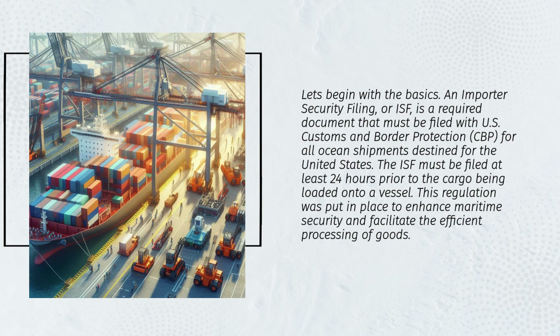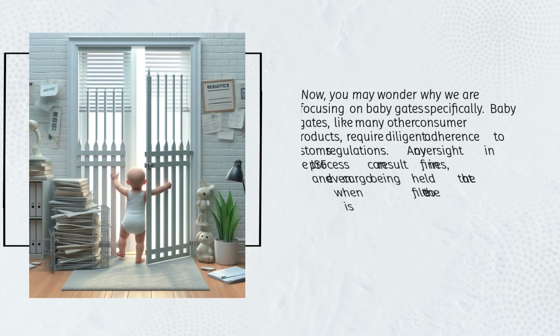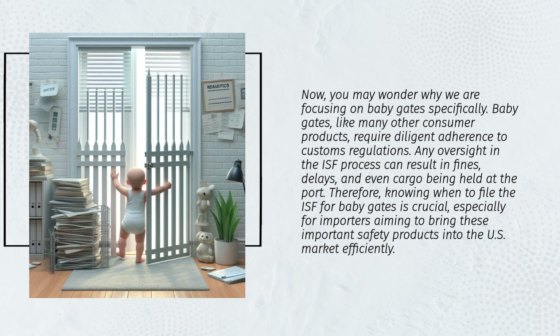This regulation was put in place to enhance maritime security and facilitate the efficient processing of goods. Baby gates, like many other consumer products, require diligent adherence to customs regulations. Any oversight in the ISF process can result in fines, delays, and even cargo being held at the port.